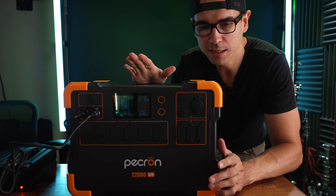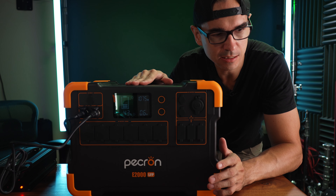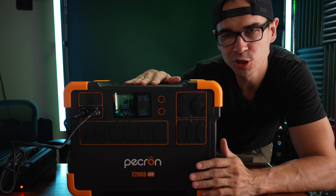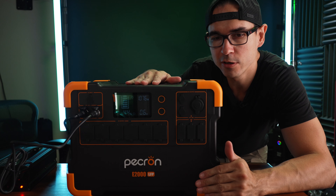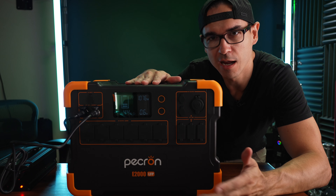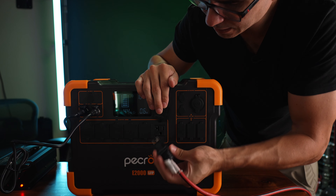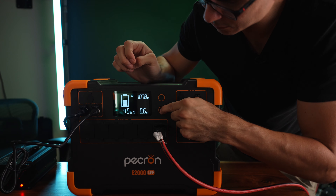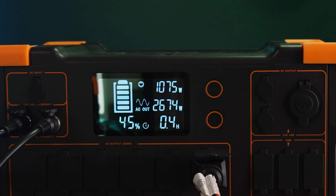I'm going to test how much solar input we can get with about a 60-volt array. I'm outside right now and the solar array behind me is currently generating 565 watts. The solar input max is 95 volts, but this array is under 60 volts. I want to see if it can still generate the full 600 watts even though it's nowhere near 95 volts.